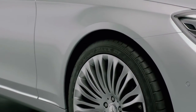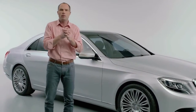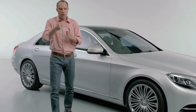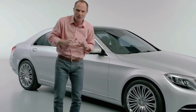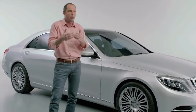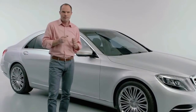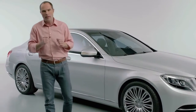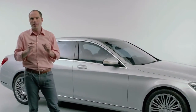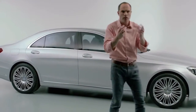I remember in 2005 when the previous W221 was presented. I was not working at this company yet, but I spoke with another designer from another car company and I asked him, 'How do you like the new S-Class?' And he said, 'I don't like the wheel edges.' Wrong answer. You should say, 'I like the car' — not talk about the details unless you approach the car, then you have to discover the details.